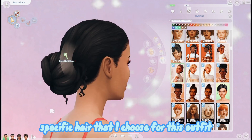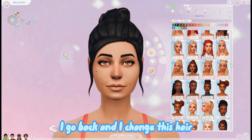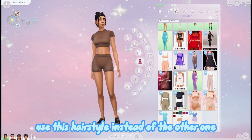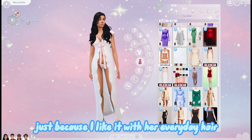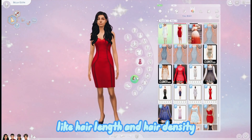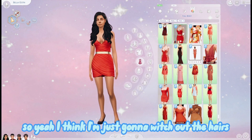There's one specific hair I chose for this outfit that I should have just kept - I go back and change this hairstyle to something else, but I might just go back and use this one instead because I like it with her everyday hair. I really like to make sure I use the same type of hair length and density with her everyday hair - I think it's a seamless transition between each of her outfits. So yeah, I'm just going to switch out the hairs.